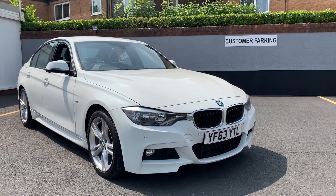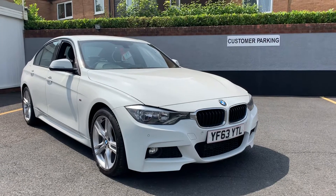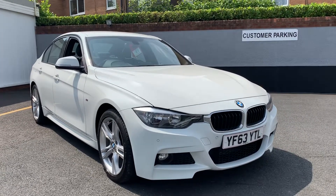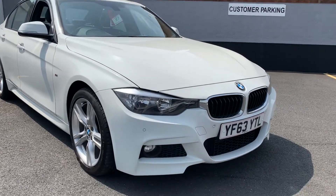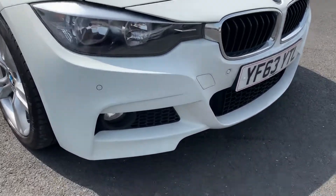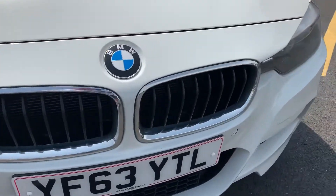We have a BMW 320 diesel M Sport automatic, 63,000 miles, finished in white with black Dakota leather. Full sat nav, heated seats, front and rear park assist — all those options. You can see the front end.